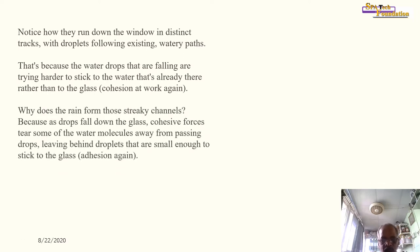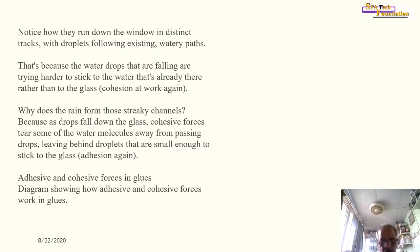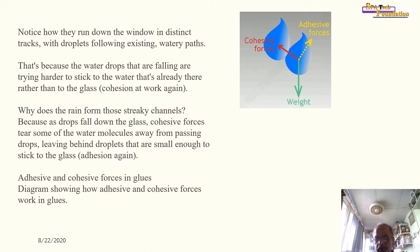Notice how droplets run down the window in distinct tracks. That is because falling water droplets try harder to stick to water already on the glass than to the glass itself — cohesion at work again. As drops fall, cohesive forces tear some water molecules away from passing drops, leaving behind droplets small enough to stick to the glass. This is adhesion again.